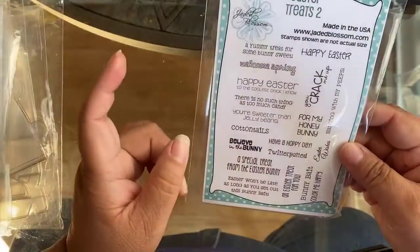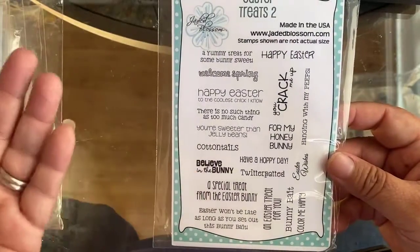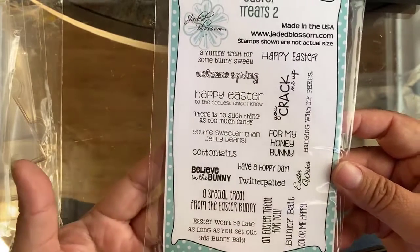This one is called Easter Treats 2 and it has all these great little sentiments. If you want to pause and read the sentiments, please feel free to do so, but this is perfect for spring.